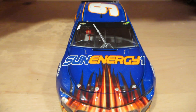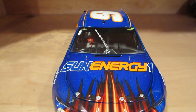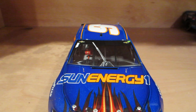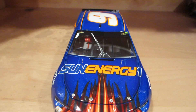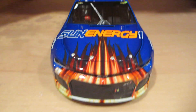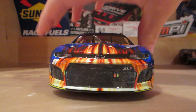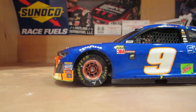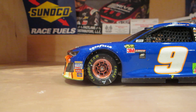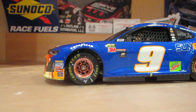As noted, clearly on the windshield you've got the wiper, just in case it were to rain — which it didn't. Sun Energy 1 is the main sponsor. We've got the Chevy Camaro ZL1 right there, standard contingencies, and the beautiful orange chrome rims for the Sun Energy 1 scheme.